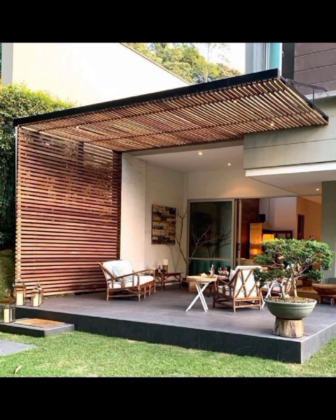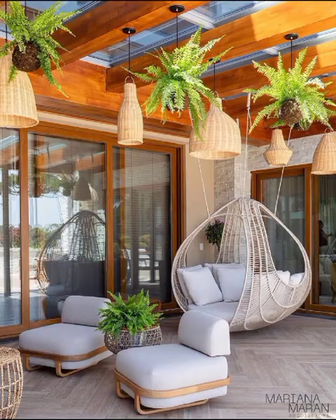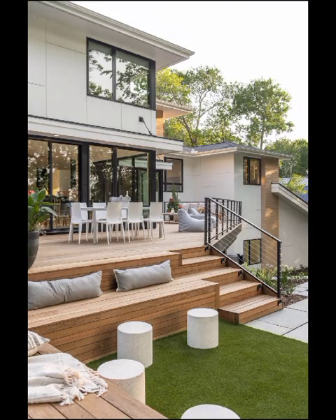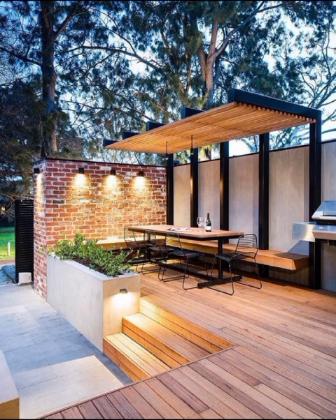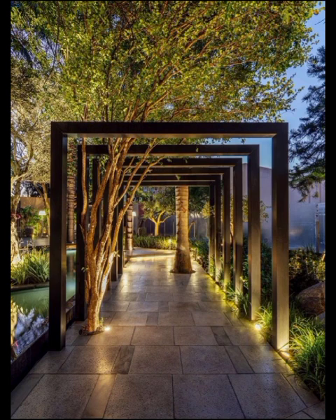We will uncover a host of innovative ideas that are sweeping a revolution in the way we utilize our outdoor spaces. Picture a seamless blend of sleek lines, neutral elements, and functional spaces that define the concept of modern backyard garden design — all about maximizing the potential of your outdoor area to create an oasis of tranquility and elegance.